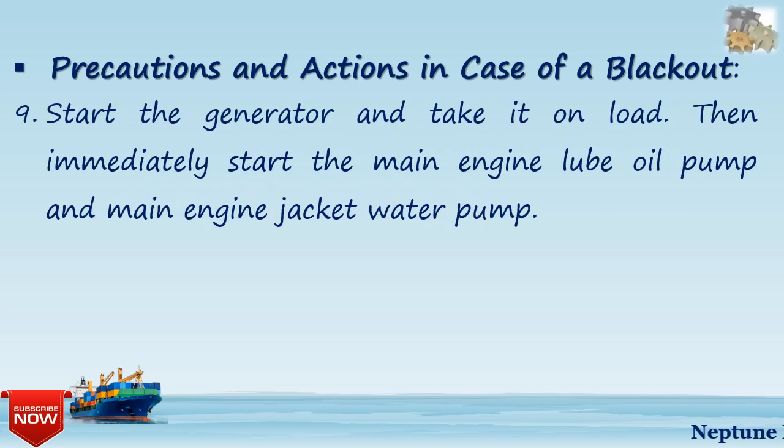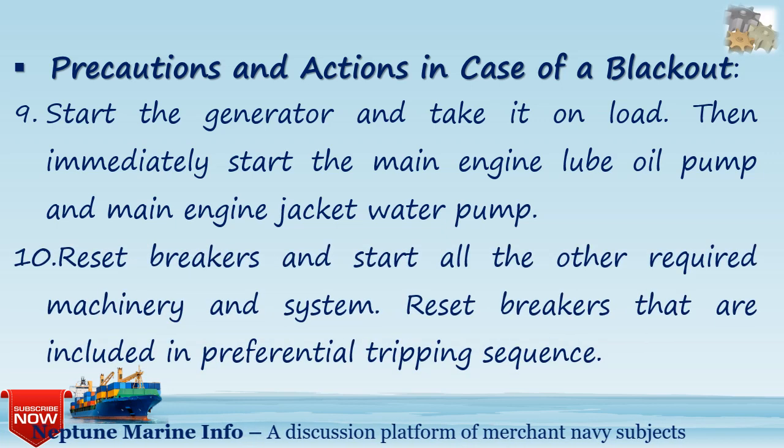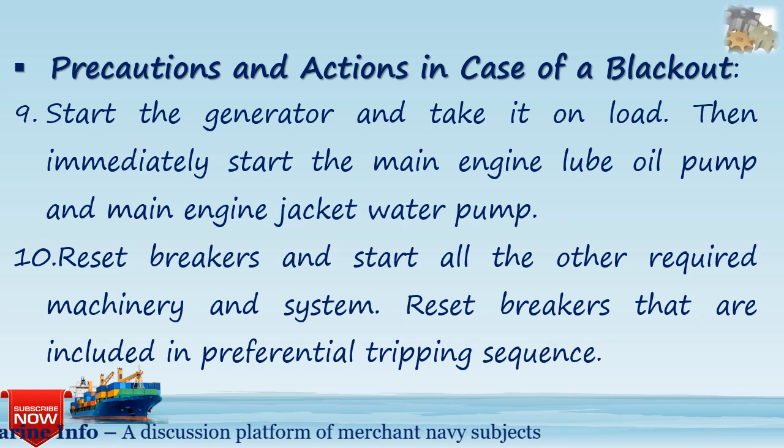Ninth, start the generator and take it on load, then immediately start the main engine lube oil pump and main engine jacket water pump. Tenth, reset the breakers and start all other required machinery and systems, including breakers that are included in the preferential tripping sequence.